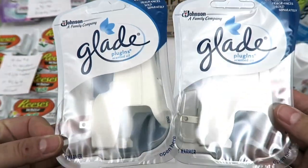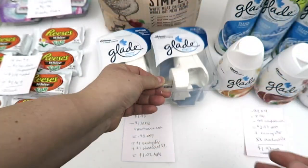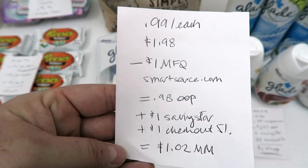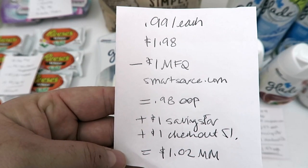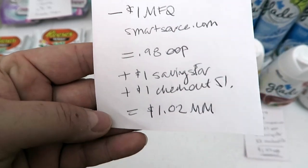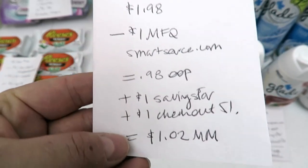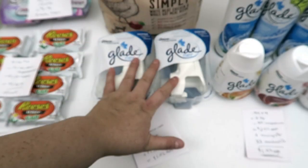The first little thing I did was I picked up two of these guys — they're the Scent plugins, the last two in my store. Here's the quick breakdown: they're 99 cents each, so $1.98. I used that dollar coupon from SmartSource.com. Out of pocket was 98 cents. I'm going to get back a dollar from Saving Star and a dollar from Checkout 51, making this a dollar moneymaker.